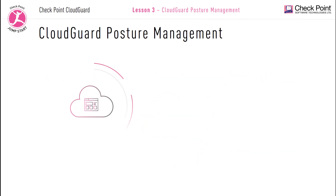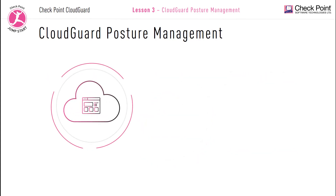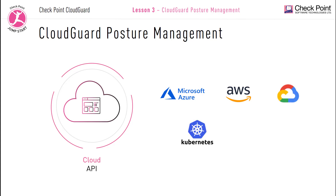Checkpoint CloudGuard posture management currently supports seamless integration using cloud API calls for the following cloud service providers: Microsoft Azure, Amazon Web Services, Google Cloud Platform, and Kubernetes solutions. More solutions are in the pipeline, like AliCloud.